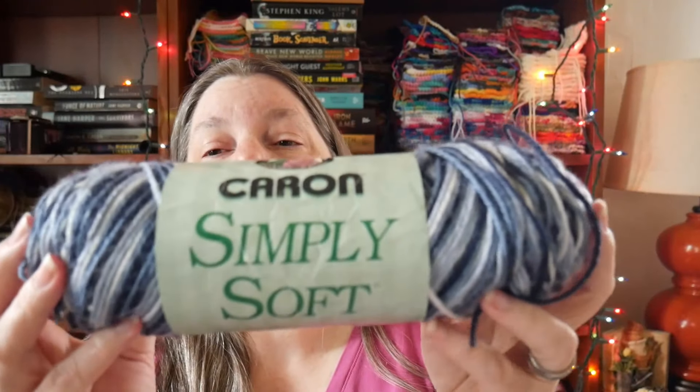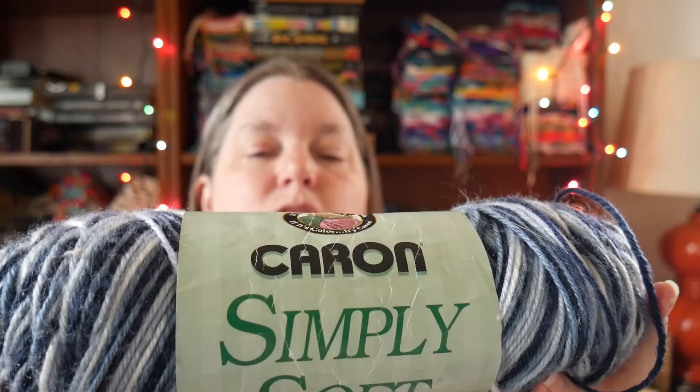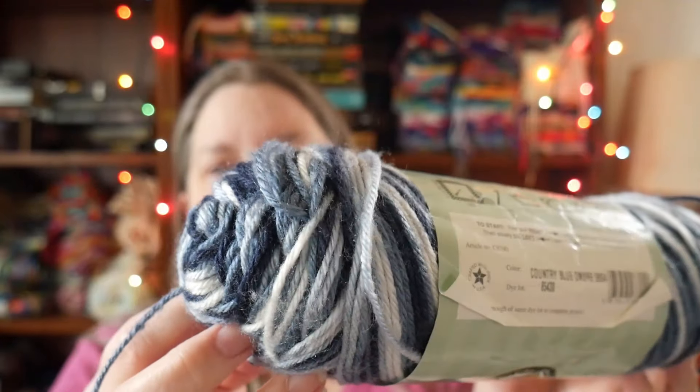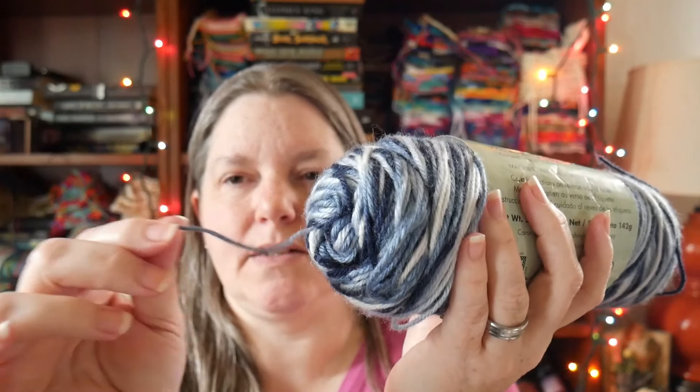And then a very vintage Caron Simply Soft — I haven't seen this green label with this font in a long time. It's called Country Blue Ombré. It's still new, I can feel the center is all intact. It's a number four medium weight, five ounces, 142 grams. This will go into the patchwork squares blanket.